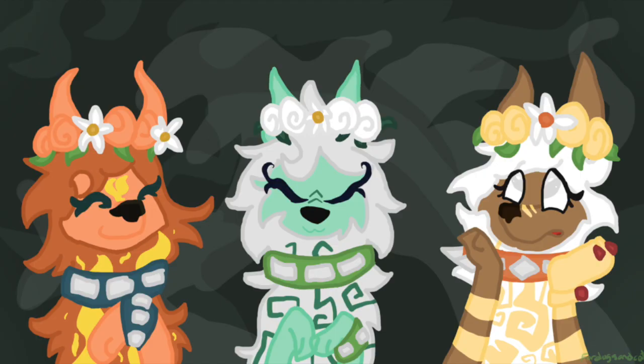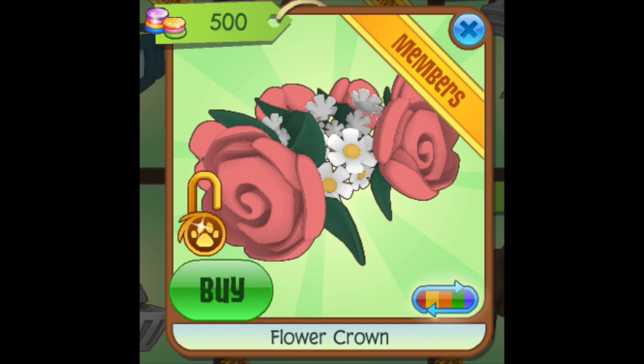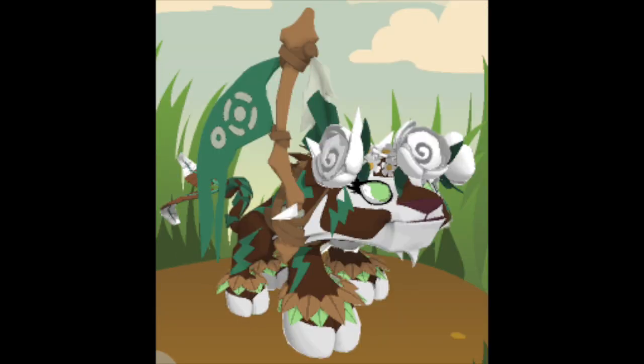I think people underestimate how much they actually use flower crowns. Almost every single look that a girl makes just has to include a flower crown for some reason or another. You don't really start to notice it until you start to notice it, and then you can't stop noticing it — which is why they definitely belong at number two on this list.